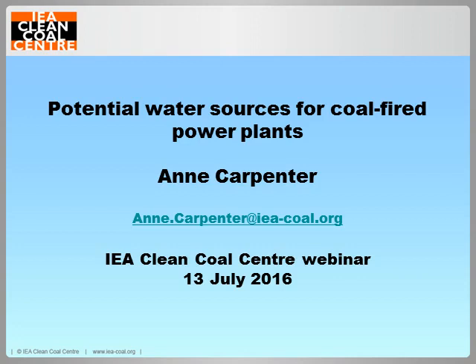Other people can purchase them from our bookshop. The subject for today's webinar is potential water sources for coal-fired power plants. The report on this topic has just been published so it's available now for download. If you have any questions during the presentation, please use the ask a question box at the top of your screen.